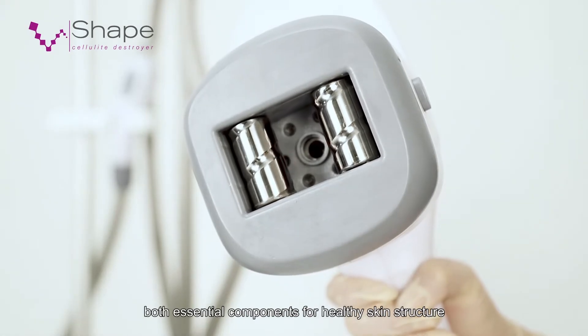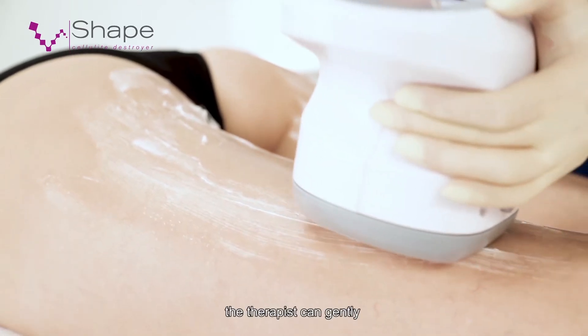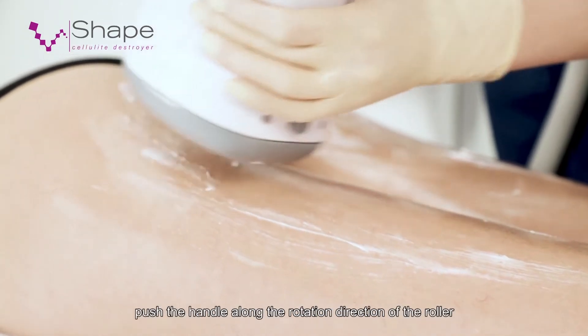Both essential components for healthy skin structure. At this time, the therapist can gently push the handle along the rotation direction of the roller.